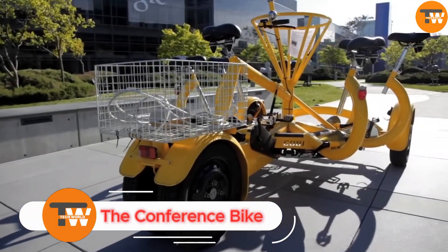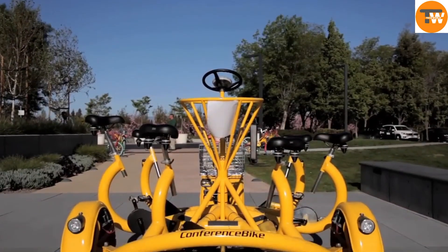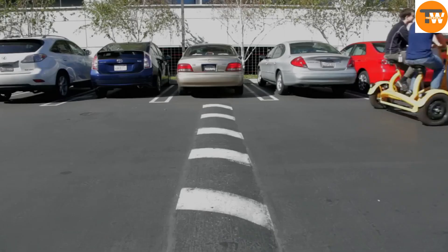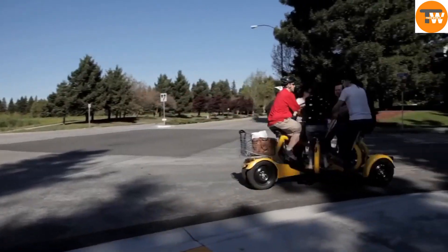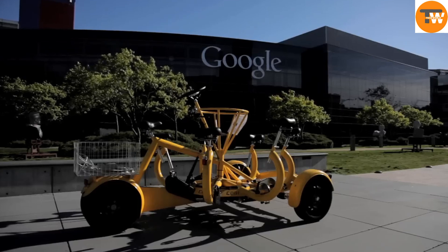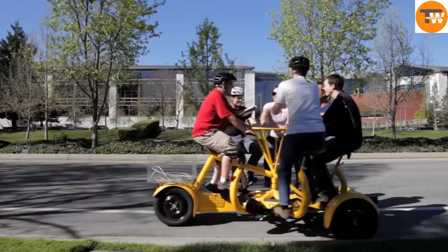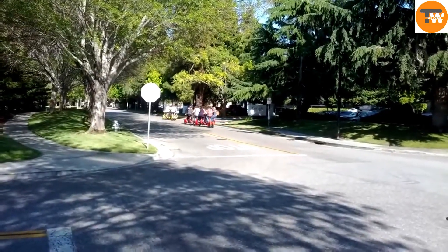The Conference Bike is a unique vehicle designed for group collaboration and team-building activities. It can seat up to seven people in a circle, with one person steering. Its sturdy construction supports considerable weight, and it operates at a maximum speed of 9 miles per hour, ideal for leisurely rides and sightseeing tours. Popular in tourism, corporate environments like Google, and university campuses, the Conference Bike has gained global popularity with over 300 bikes in use across 18 countries.